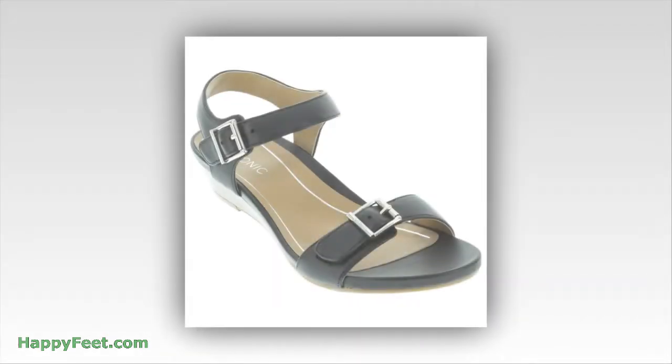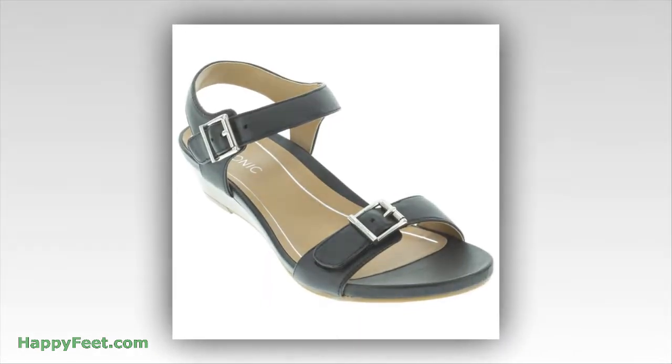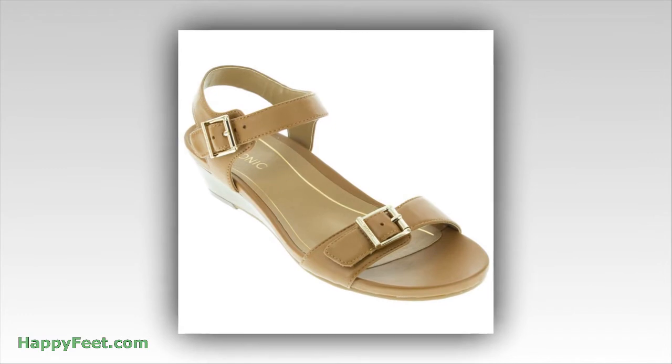Bionic shoes and sandals hug your arches like a natural footprint, giving you all-day support.